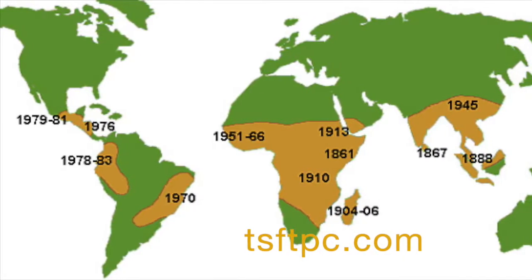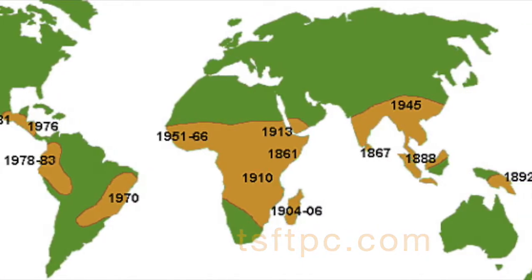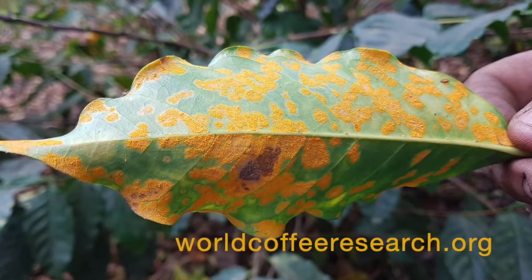First reported in 1816, coffee rust has slowly but surely spread from East Africa across the Atlantic into the Americas. Unfortunately, leading coffee producing countries like Colombia are the hardest hit by this pathogen.